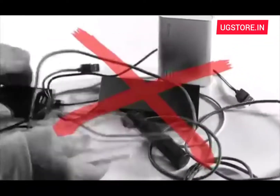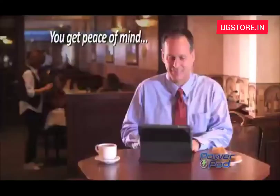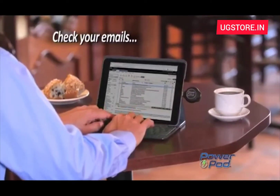And unlike bulky charging bricks that are heavy and force you to carry cables, PowerPod plugs right into all your devices — no cables needed. So you always have peace of mind and the power you need to check your email,